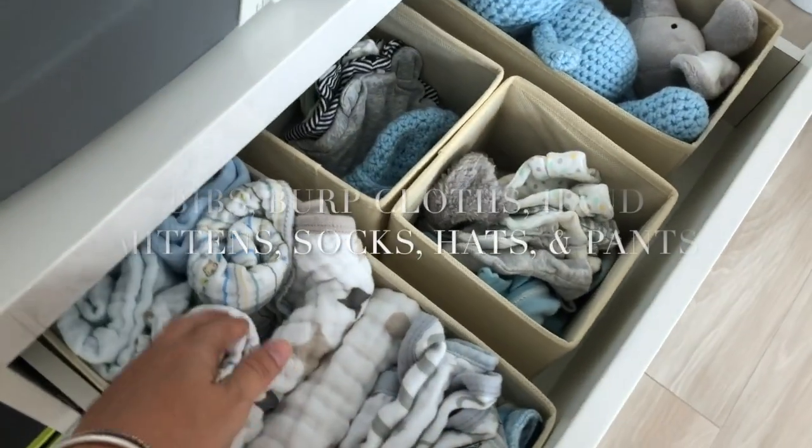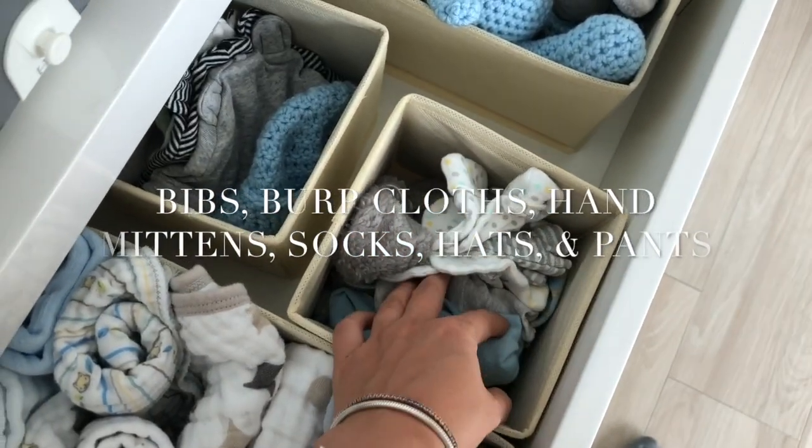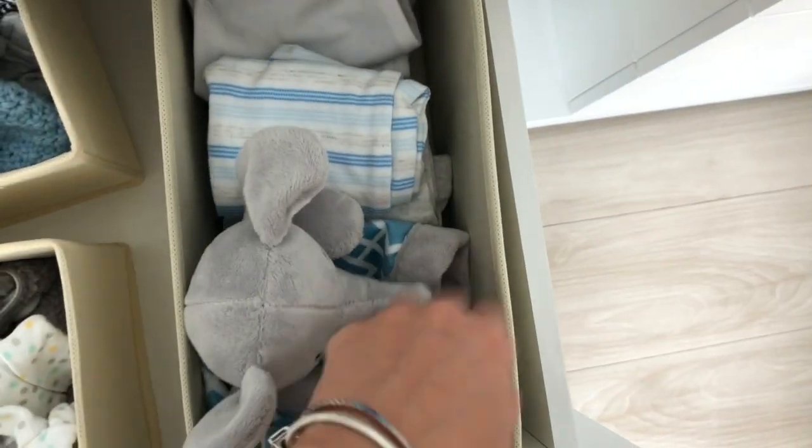We have bibs and burp cloths. Here we have hand mittens, socks, and hats — this one is handmade. These are some pants, newborn, all kinds of different sizes.